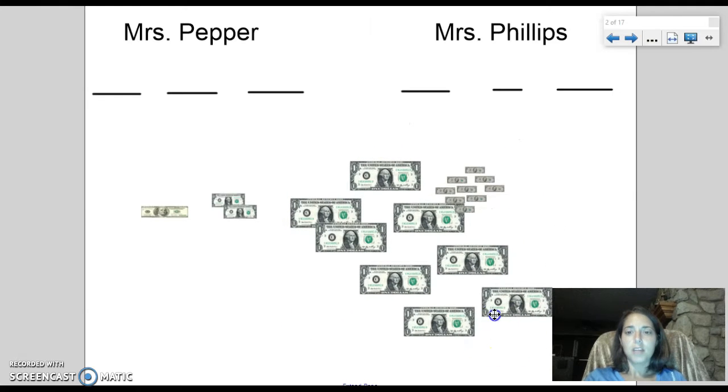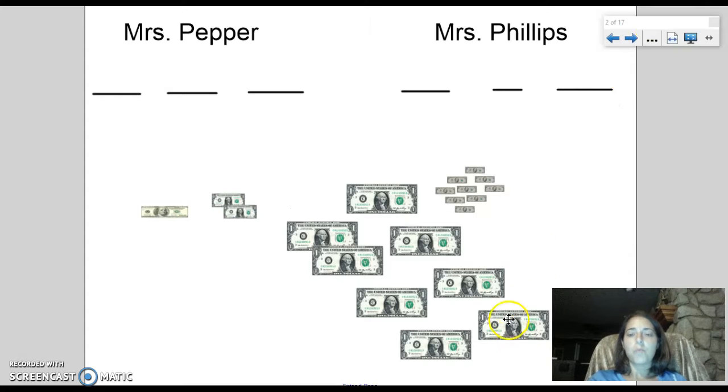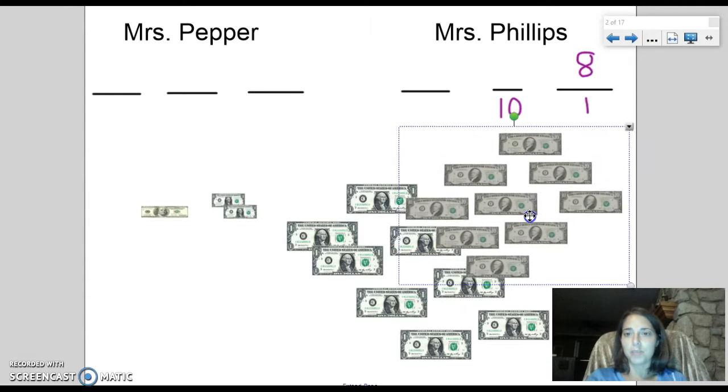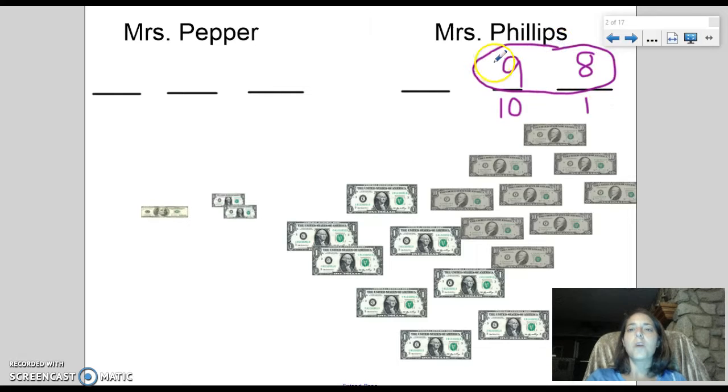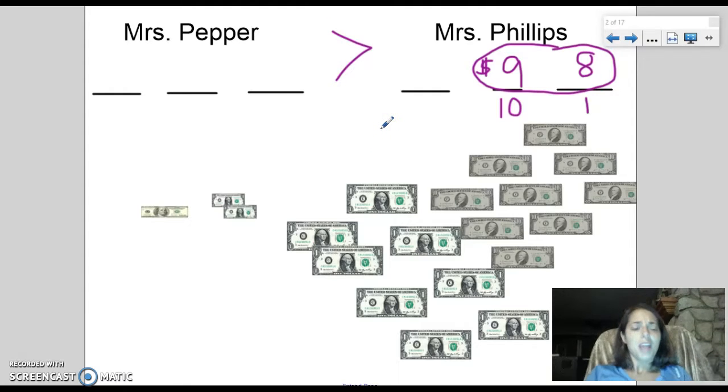First of all, I won many bills — these are one dollar bills. If you count the number of one dollar bills that I won: one, two, three, four, five, six, seven, eight — I won eight one dollar bills. But that's not it — I also won some ten dollar bills. If I count how many: one, two, three, four, five, six, seven, eight, nine — I won nine ten dollar bills. So in total, Mrs. Phillips won a total of ninety-eight dollars.